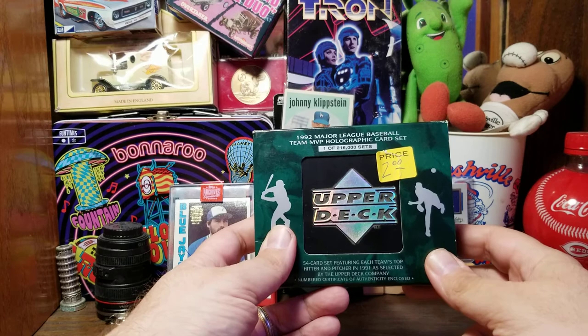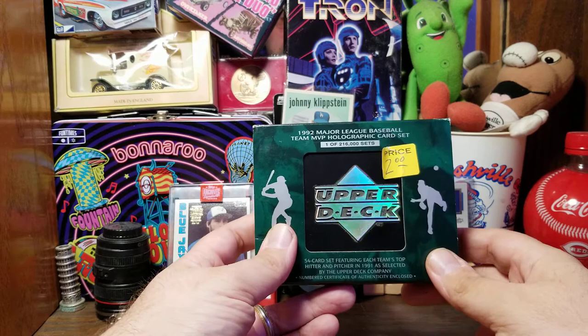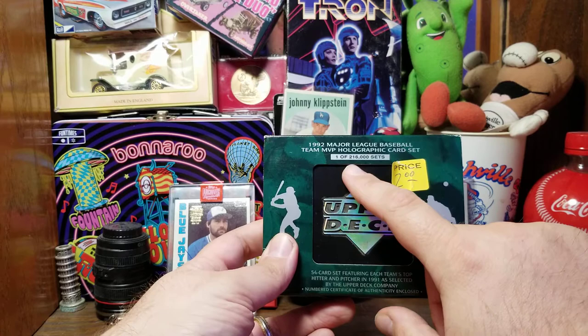Hello again. Here is another pickup I made from the Leap Day Baseball Card Show in Nashville, Tennessee. I'm surprised that I am not familiar with this set. It probably was really expensive when it came out because it is Upper Deck and it is a holographic card set made in 1992.